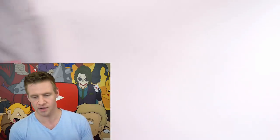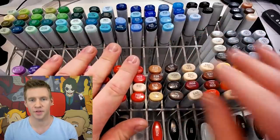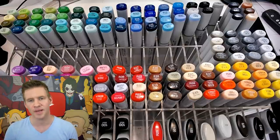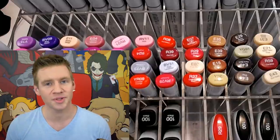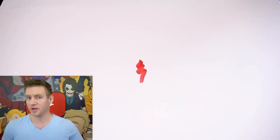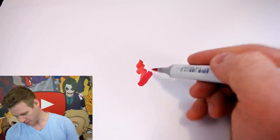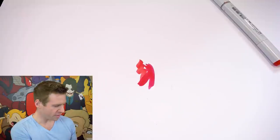I decided to take my whole Copic marker collection and pick out one of each of those colours. As you can tell there are a few different reds and blues and greens, but I wanted to see if I could use them in conjunction with each other to create something that looks cool. First things first, let's start with red — this is cadmium red. We could go higher intensity with lipstick red, and we have crimson, but to the untrained eye they all look exactly the same. So let's stick with cadmium red.